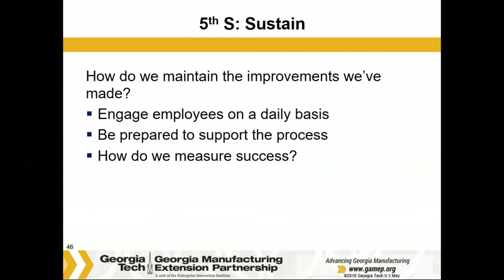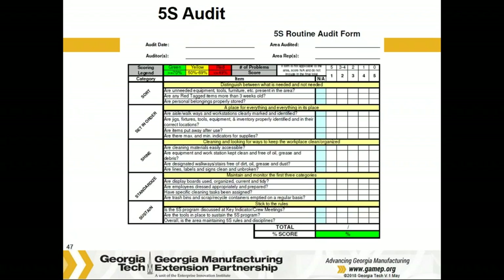We've still got one S left. The fifth S is Sustain — or some say systemize, or self-discipline. How do we engage employees on a daily basis to maintain what we've accomplished through the first four S's? How, as leaders, can you be prepared to support this process? And how do we measure success? Periodic audits help. This is an example from one company we've worked with — this audit sheet is a way you can score an area, acknowledge what's done well, identify what needs improvement, track progress, and serve as a teaching tool. An audit form tells you what your next step would be to go from level to level, say from one to five.